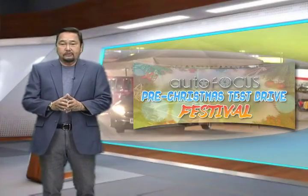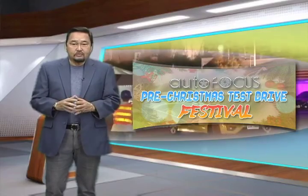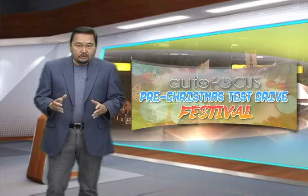Welcome back to our TV special centering on the fun many people had test driving as many vehicles as they could cram in an afternoon and evening at the SM MOA concert grounds a few weeks back.